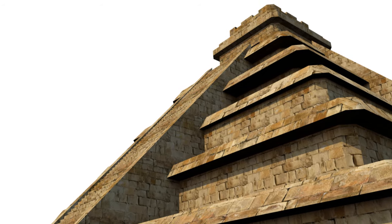Some suggest the use of complex ramp systems, others propose the use of water channels to float the massive stones into place. Yet the truth remains elusive, shrouded in the sands of time. What we do know is that the ancient Egyptians were master builders, their workmanship unparalleled, their ambition unbounded. Today we delve deep into the history of these majestic structures to unravel the secrets behind their construction.